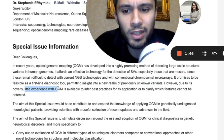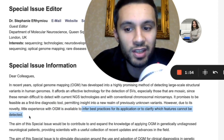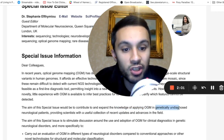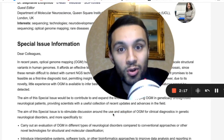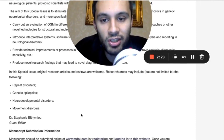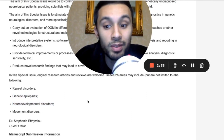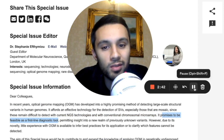She then said: however, due to its novelty, little experience with optical genome mapping is available to infer best practices for its application or to clarify which features cannot be detected. This special issue aims to contribute and expand the knowledge of applying OGM in genetically undiagnosed neurological patients. They also want to stimulate discussion about the use and adoption of OGM for clinical diagnostics in genetic neurological disorders — and she believes it promises to be feasible as a first-line diagnostic tool, which could be some significant revenue.